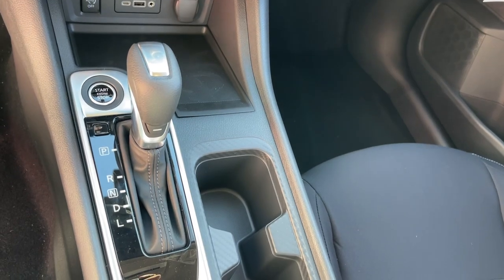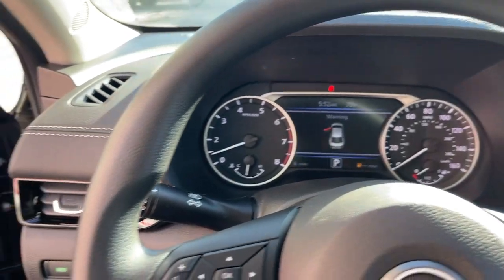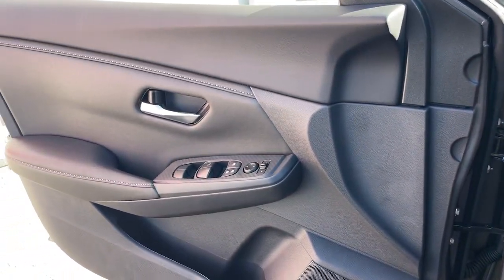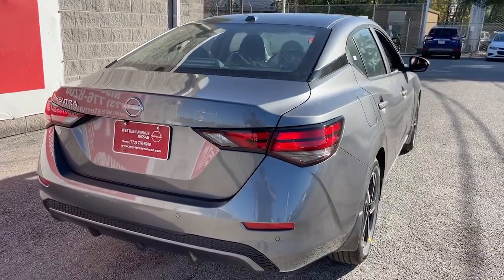These are just some of the great options this vehicle comes with: Apple CarPlay and/or Android Auto, keyless entry, satellite radio, aluminum wheels, alarm, blind spot monitor, electronic stability control, steering wheel audio controls, traction control, and intermittent wipers.